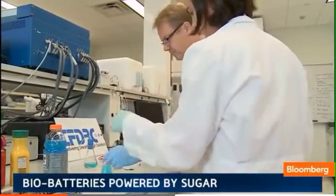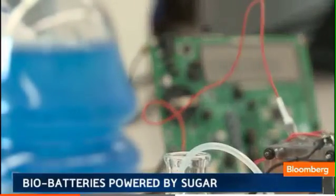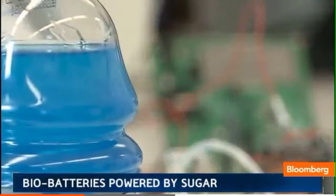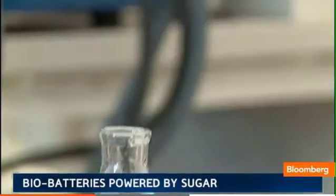We went to Huntsville, Alabama to check out the lab. There we have the display which is totally powered by a soft drink — in this case Gatorade — but it works with other commonly available drinks.